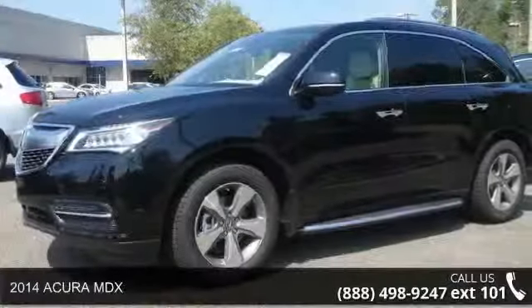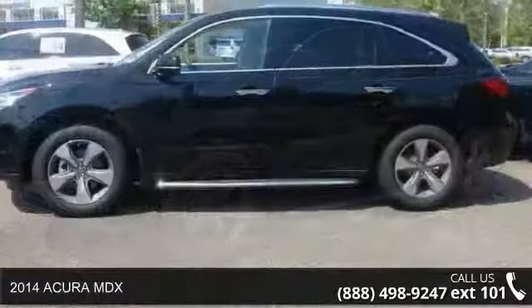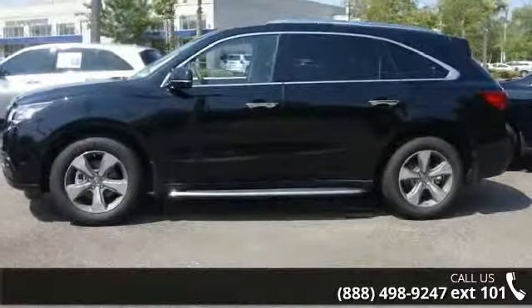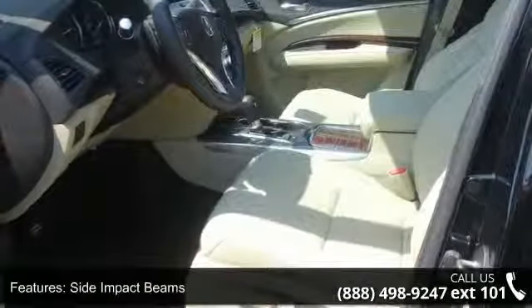Imagine yourself in this 2014 Acura MDX. This may be the set of wheels you've been looking for. This vehicle comes with a reliable six-cylinder engine connected to a smooth-shifting automatic transmission.